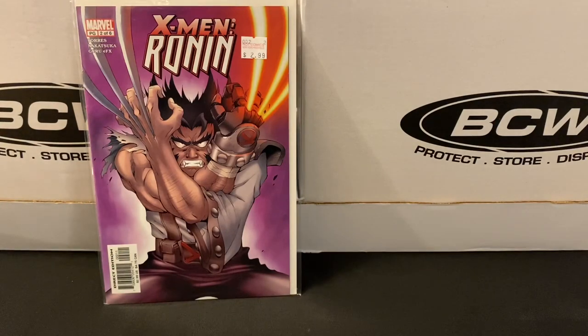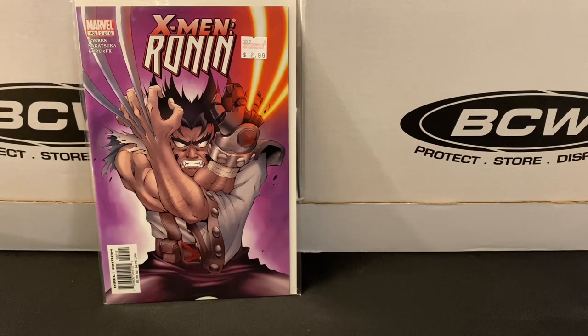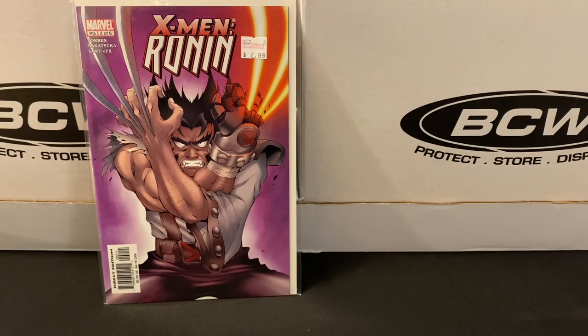Next up I have a smattering of random X-Men limited series. How many X-Men limited series have there been over the decades? It's probably really hard to count, and I seem to never run out of new ones to find. Earlier this year, I came across one I'd never heard of before: X-Men Ronin. It turned out to be a five-part limited series — this issue says two of six, but it must have changed mid-stream.